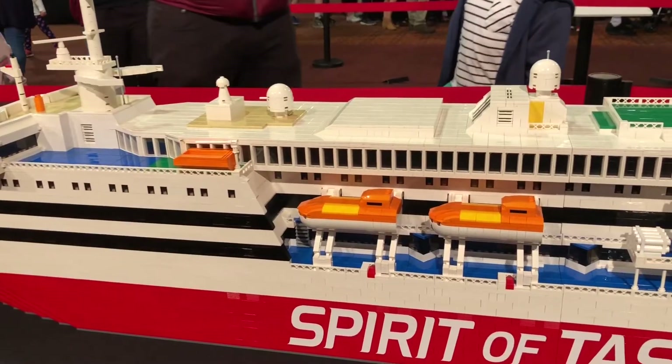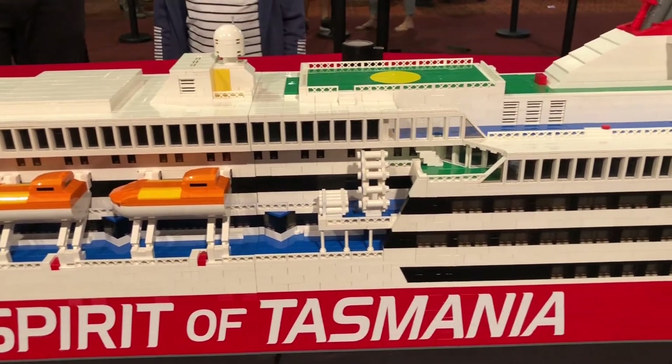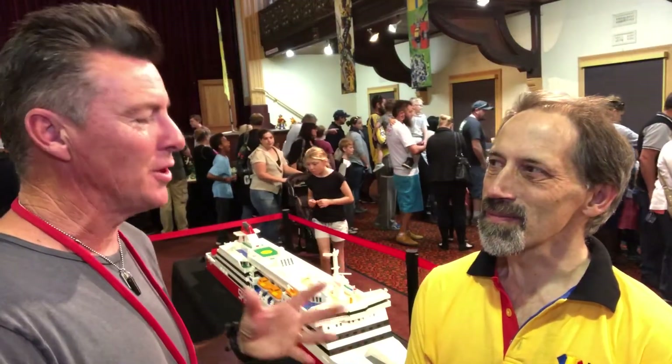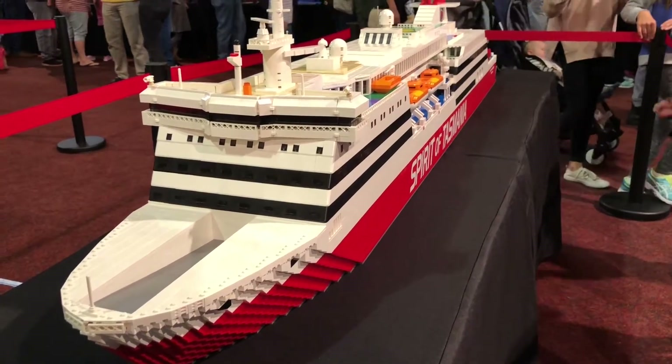Good, thank you. So how many bricks are in this? I don't know exactly, but I estimate about 10,000 bricks. You were lucky enough to get hold of the actual diagrams from the people at TT Line to actually design it so it was perfect. Just about anyway.